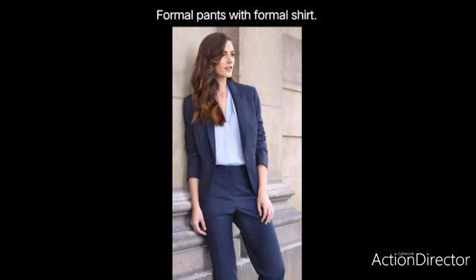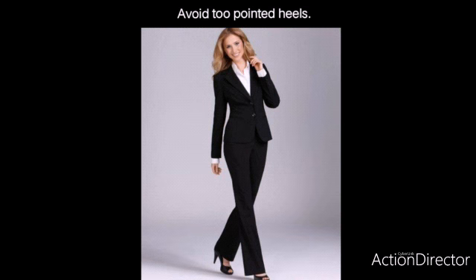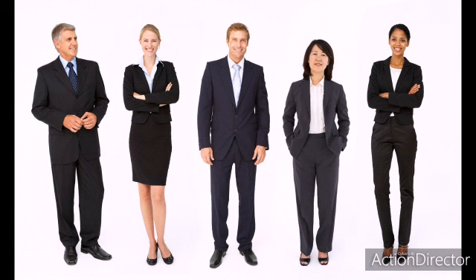Now let's move on to women. Women should either look for a formal pant or a formal knee-length skirt. They should avoid a pointed heel. This is a formal complete look.